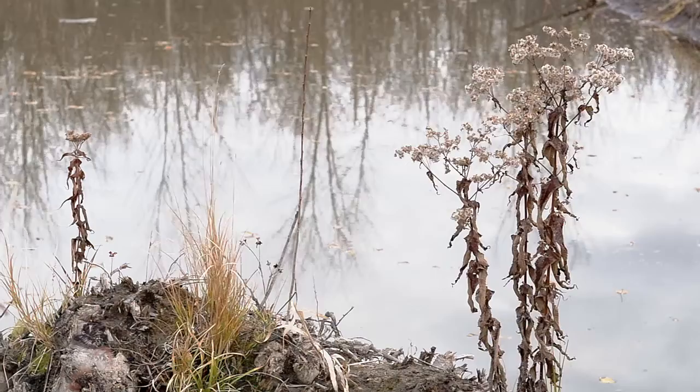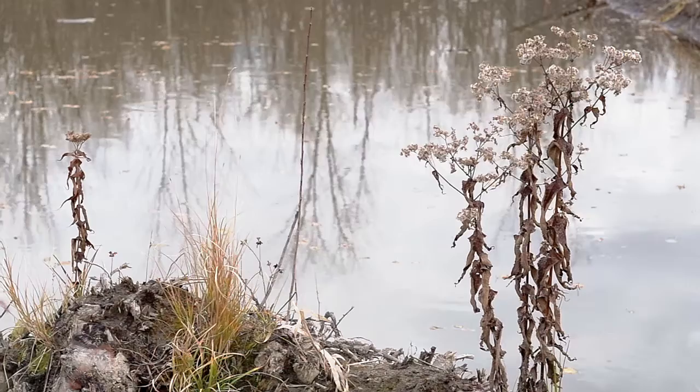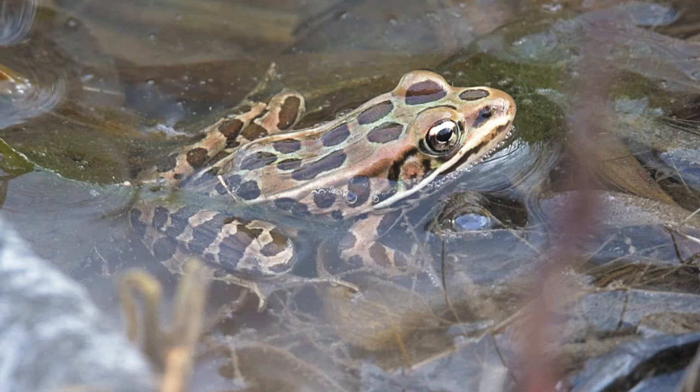Let's take a look at this small stream. The crisp brown plants and sad-looking grass seem to suggest that nothing much is going on here. But if we are patient and look more closely, we would realize that there are amphibians nearby.